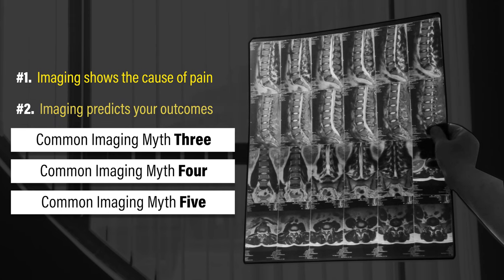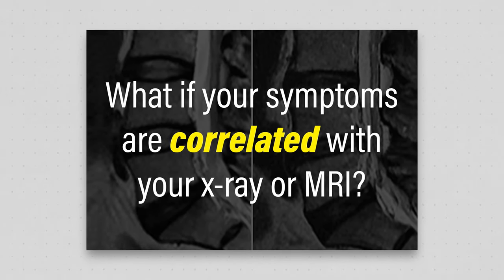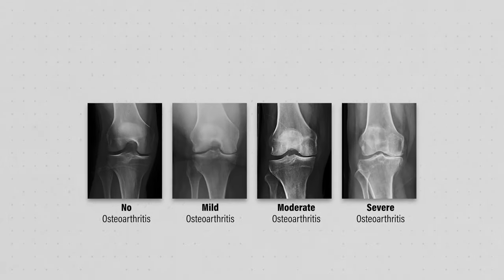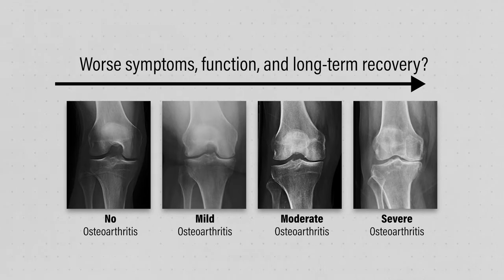Myth number two: imaging predicts your outcomes. What if your symptoms are correlated with your x-ray or MRI? Does that mean that the worse the imaging looks, the worse your symptoms, function, and long-term recovery will be? Not necessarily.